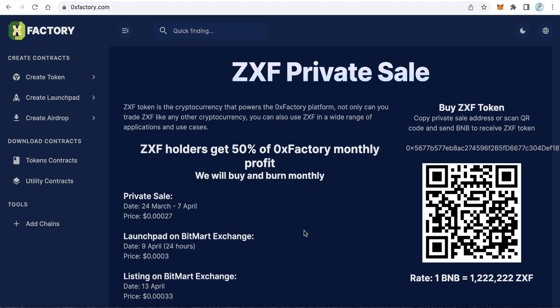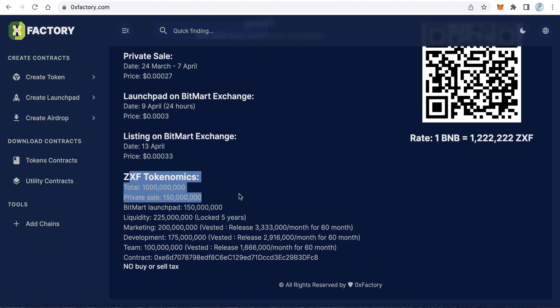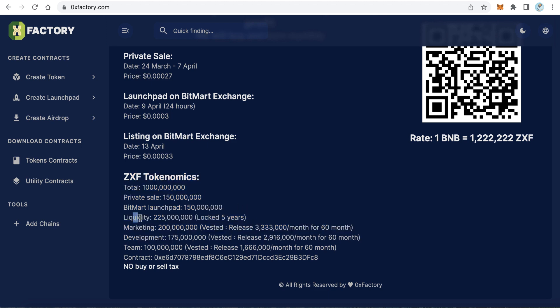Looking at the tokenomics of the 0x Factory token: the liquidity will be locked for five years, and marketing, development, and team allocations will be vested for five years as well. These amounts will be released every month over 16 months, spanning five years.